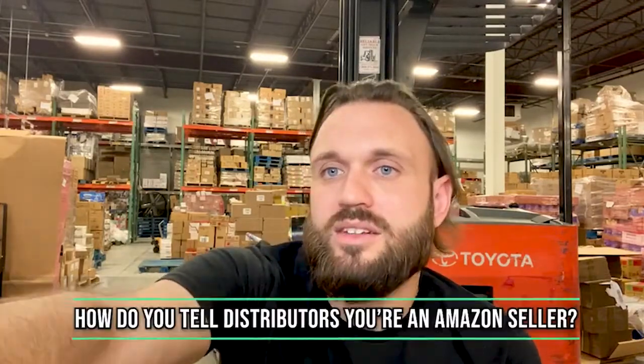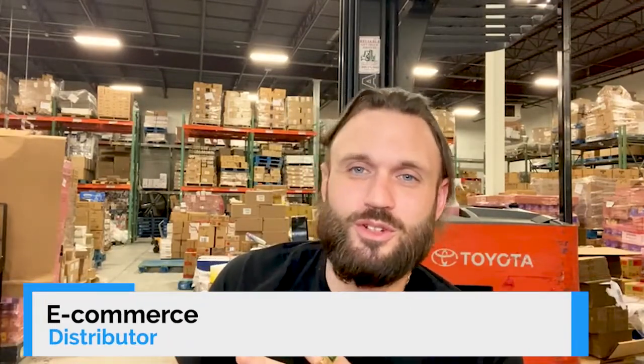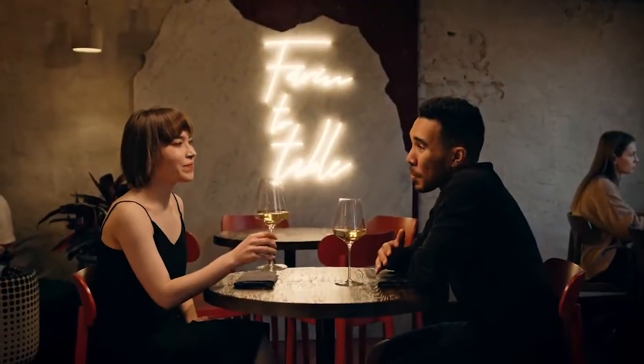How to tell distributors you're an Amazon seller. I like to use the term 'e-commerce distributor' — it just sounds cooler. So instead of Amazon seller, I'll be like, yeah, I'm an e-commerce distributor. Sometimes they just nod their head, and other times they ask what marketplaces you sell on. You want to be transparent with these companies because you never want to start a relationship off on a lie — just like if you're going on a date, you're not going to lie on your first date.